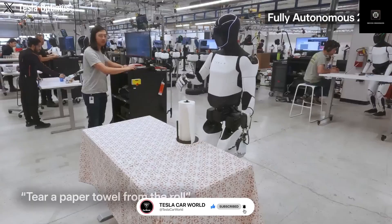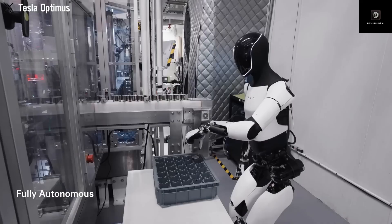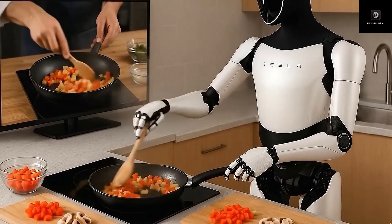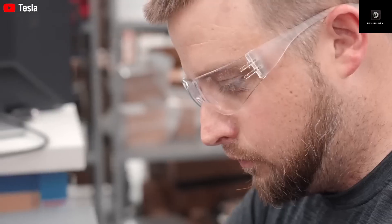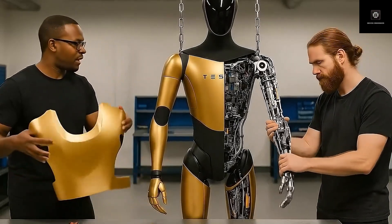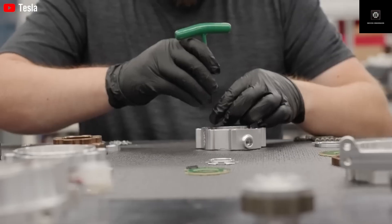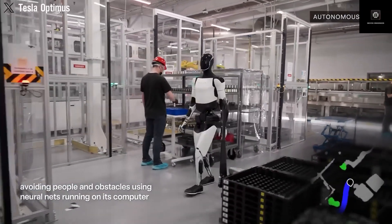The conversation is no longer about whether humanoid robots are possible — the question is how quickly they will become normal. When a machine can walk, see, learn, and work on its own, the impact goes far beyond technology and begins to change economics, labor, and daily life. One of the biggest misunderstandings about Optimus is that it is designed only for factories. In reality, factories are just the starting point — a controlled environment where the robot can learn, improve, and operate at scale, before expanding into homes, warehouses, hospitals, and public spaces.